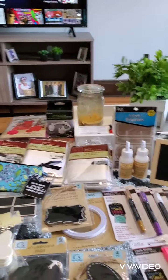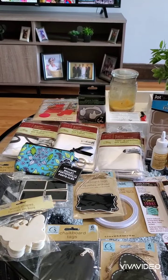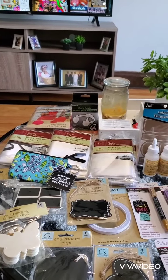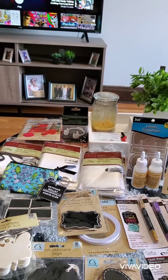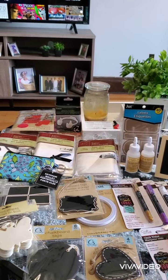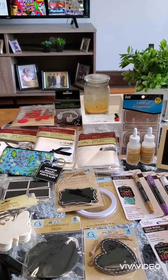Hi guys, welcome back to my channel. I'm so excited today. I went to a different Dollar Tree, not the one by my area, a little farther, and I found a lot of my wish list items that I was looking for. I'm so happy and excited, I found them.